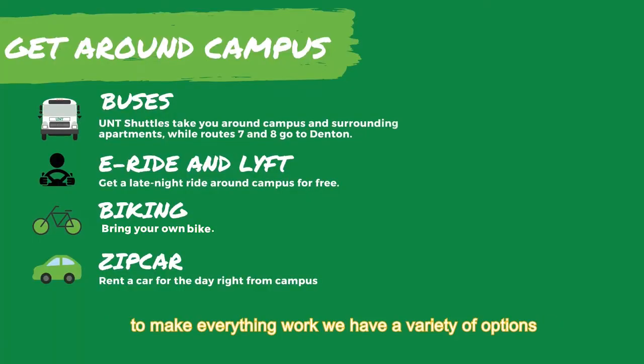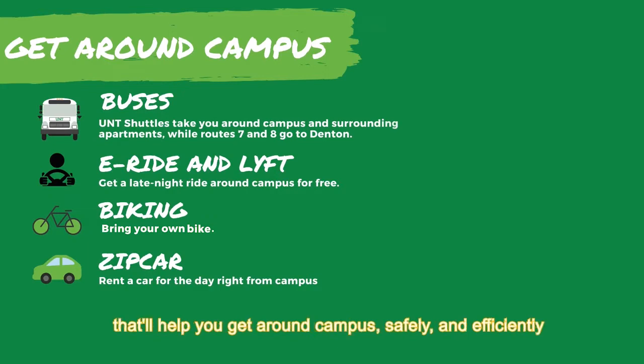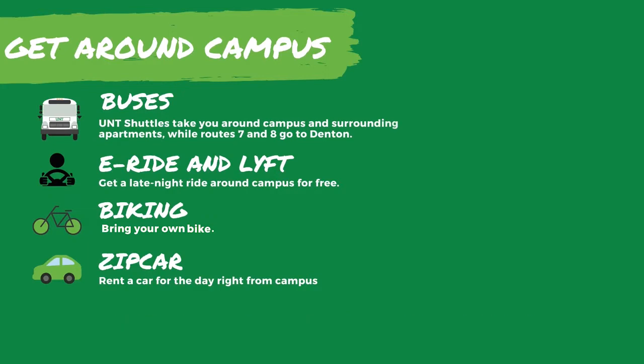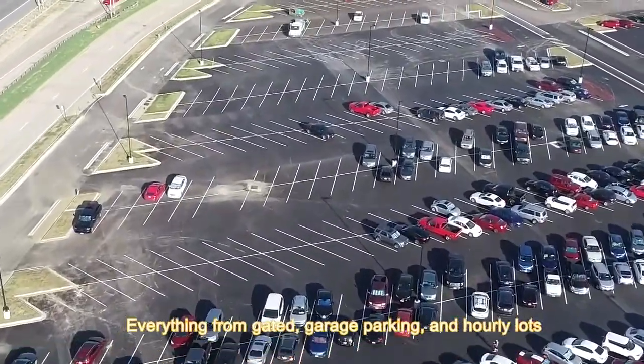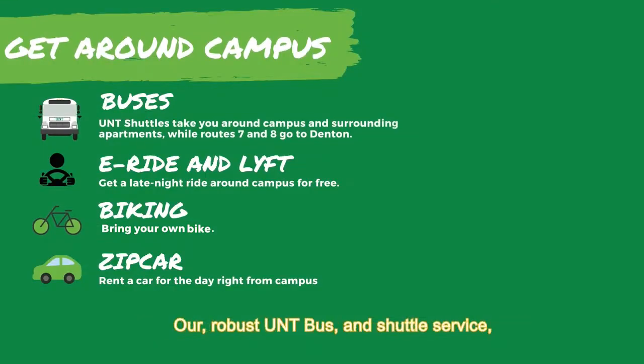To make everything work, we have a variety of options that will help you get around campus safely and efficiently. These options include 15,000 parking spaces, everything from gated garage parking and hourly lots, and a robust University of North Texas bus and shuttle service.